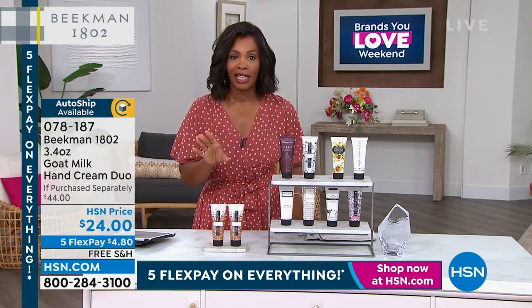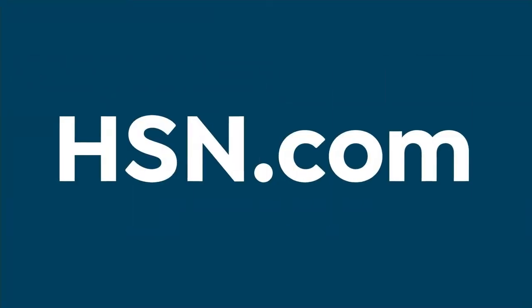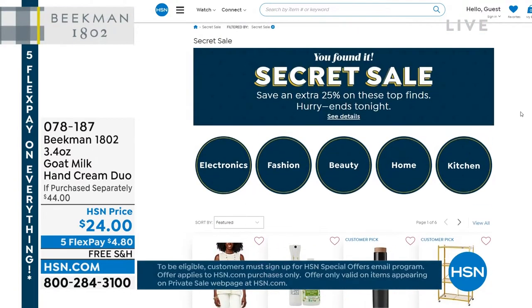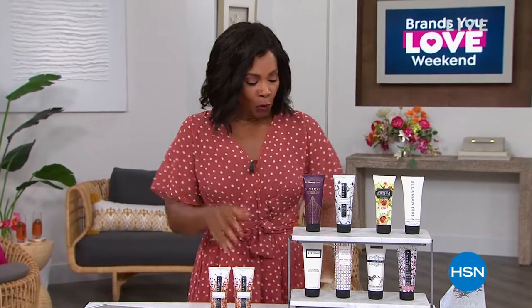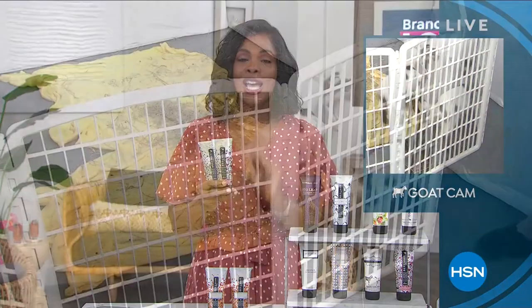We're offering a secret sale on fabulous brands. The secret phrase is 'lucky you' — go to HSN.com and type those words in the search bar to reveal spectacular deals. Get an additional 25% off over 300 items from brands like Ninja, Beekman, G by Giuliana, Shark, Curtis Stone, HP, Samsung, and more. Act quickly — the sale is only good for a limited time. We're coming back with much more in two hours of Beekman 1802.